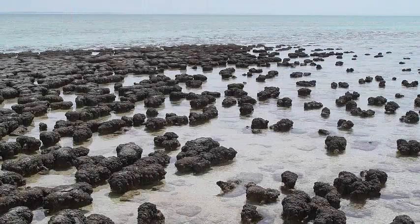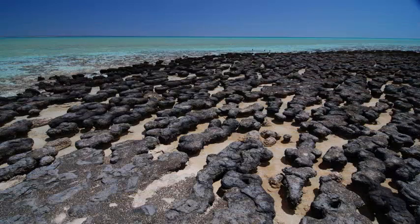The live specimens of stromatolites, the oldest evidence of life on Earth, have been found deep within a protected and remote World Heritage Site in Tasmania, Australia.